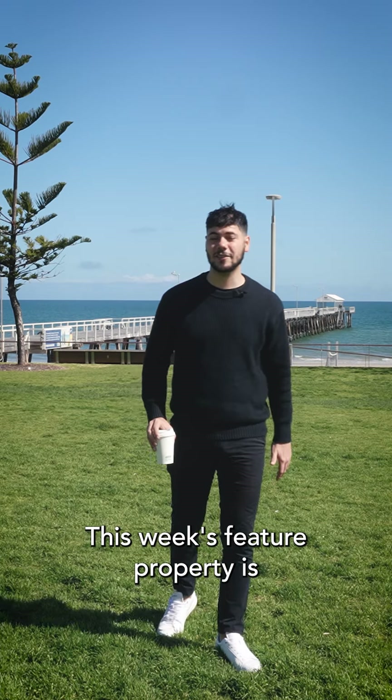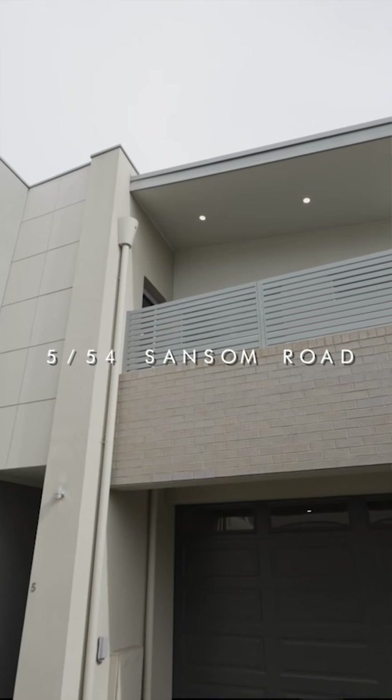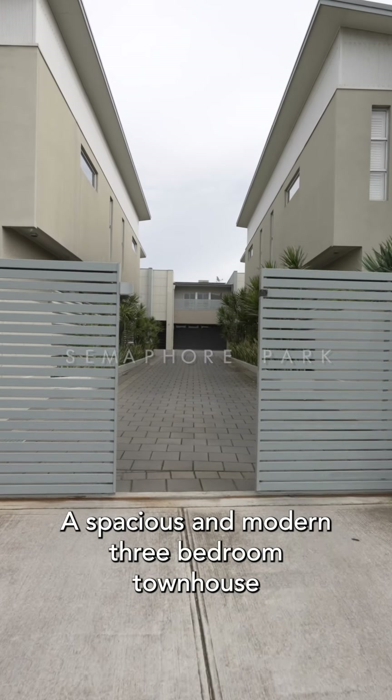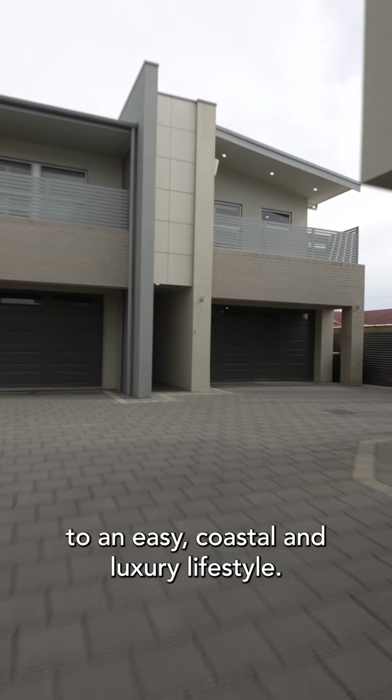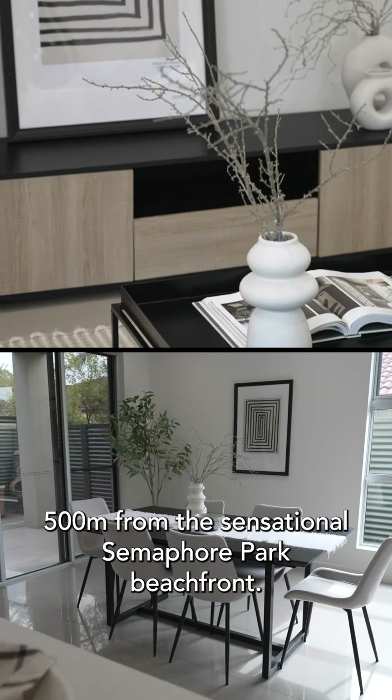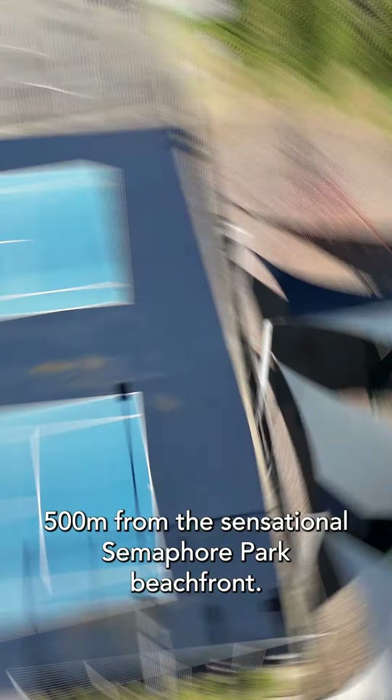This week's featured property is 5/54 Sampson Road in Semaphore Park. A spacious and modern three bedroom townhouse that welcomes you to an eased coastal and luxury lifestyle, located in a secure gated community perched barely 500 metres from the sensational Semaphore Park beachfront.